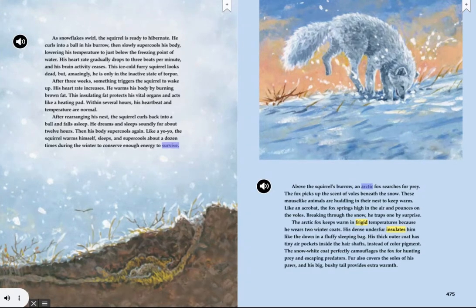Above the squirrel's burrow, an arctic fox searches for prey. The fox picks up the scent of voles beneath the snow. These mouse-like animals are huddling in their nest to keep warm. Like an acrobat, the fox springs high in the air and pounces on the voles, breaking through the snow and trapping one by surprise. The arctic fox keeps warm in frigid temperatures because he wears two winter coats. His dense underfur insulates him like the down in a fluffy sleeping bag. His thick outer coat has tiny air pockets inside the hair shafts instead of color pigment. The snow-white coat perfectly camouflages the fox for hunting prey and escaping predators. Fur also covers the soles of his paws, and his big bushy tail provides extra warmth.